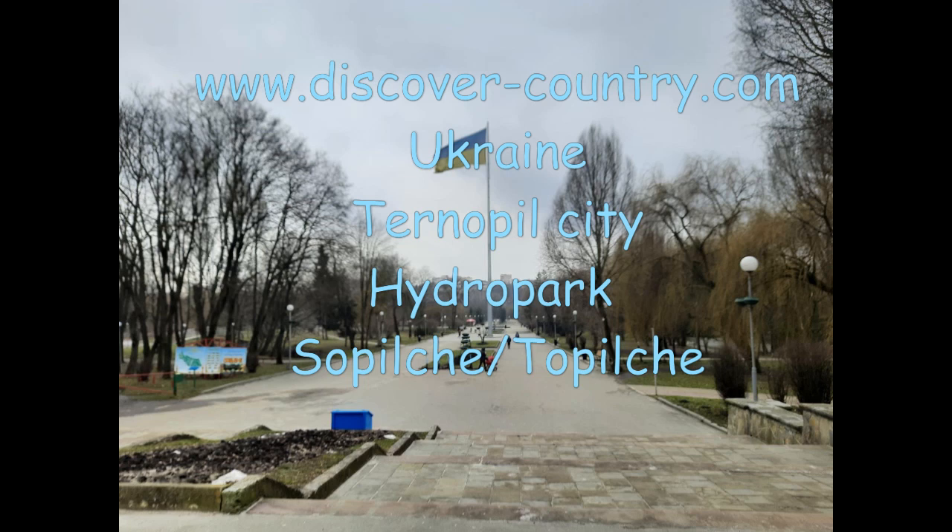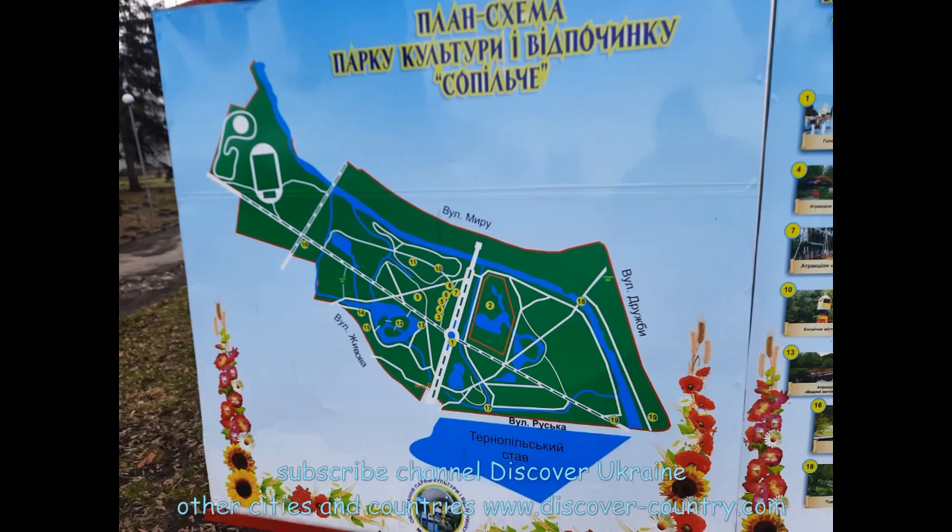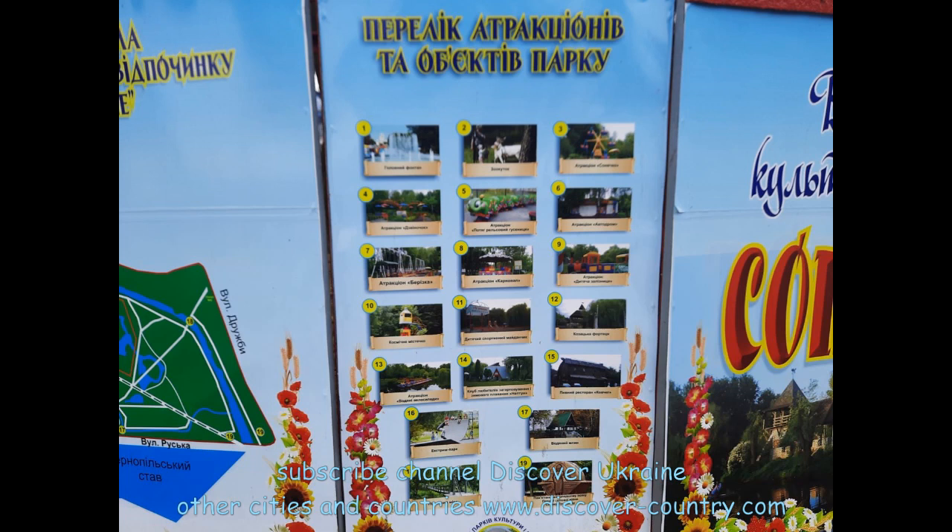Hydropark in Ternopil has two names. The new name is 'Hydropark' and the old name is 'Ternopil.' It was renamed a couple of years ago, so most locals still use both names.